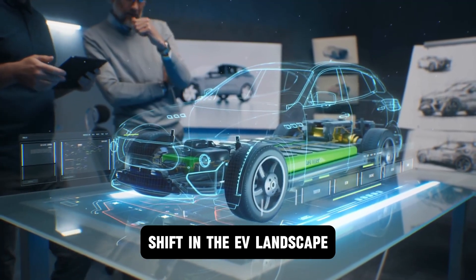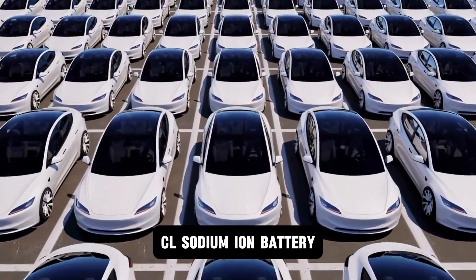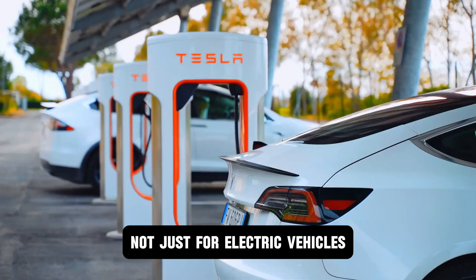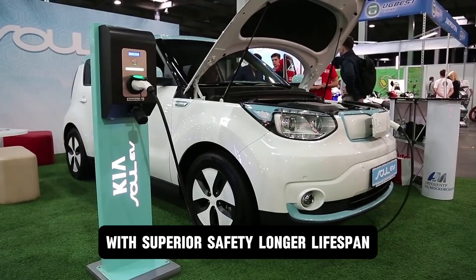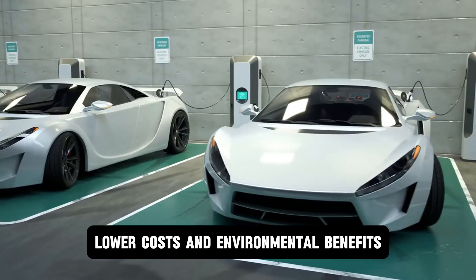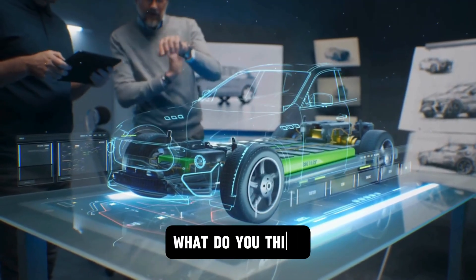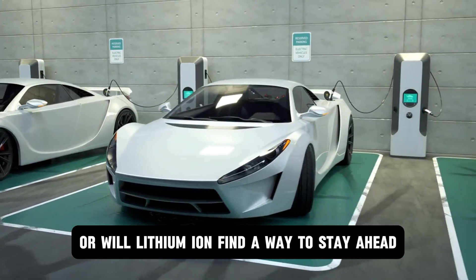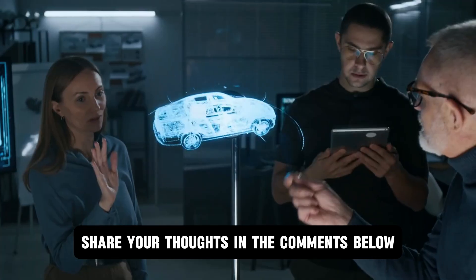If all goes according to plan, we could witness a significant shift in the EV landscape by the end of the decade. In conclusion, CL's sodium ion battery represents a monumental leap forward, not just for electric vehicles but for energy storage as a whole. With superior safety, longer lifespan, lower costs, and environmental benefits, it has the potential to dethrone lithium ion as the dominant battery technology. What do you think — will sodium ion batteries become the new standard, or will lithium ion find a way to stay ahead? Share your thoughts in the comments below.